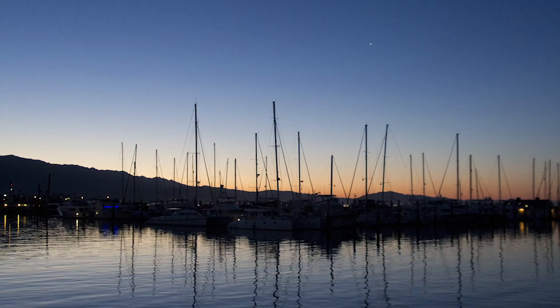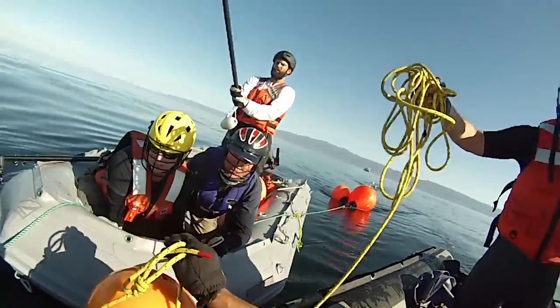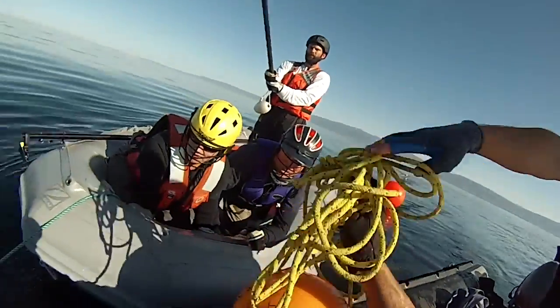They set out early in the morning, carefully approaching the cetacean. It's kind of like Jaws — you put barrels, in our case we put buoys on the whale to slow it down and bring it to the surface.